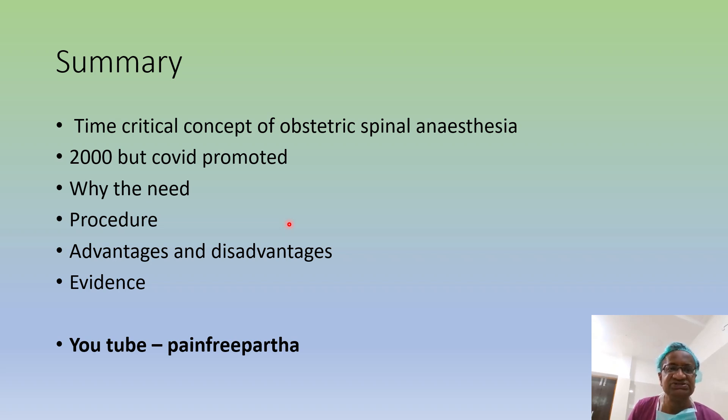In summary: this is a streamlined obstetric spinal anesthesia — a key clinical concept. It was started in 2000 but COVID promoted it. We need it for emergencies where the airway is a problem and we have only limited time. Procedure: patient is painted, local given by staff nurses, positioned. Prefer lateral position, no local anesthetic infiltration, inject within seconds. If T10 level is established, allow surgery. If not, switch to GA. There is lot of evidence making this a feasible and beneficial technique. We have done a study and it will be published soon. Thank you — my YouTube channel and slides are at painfreepartha.com.